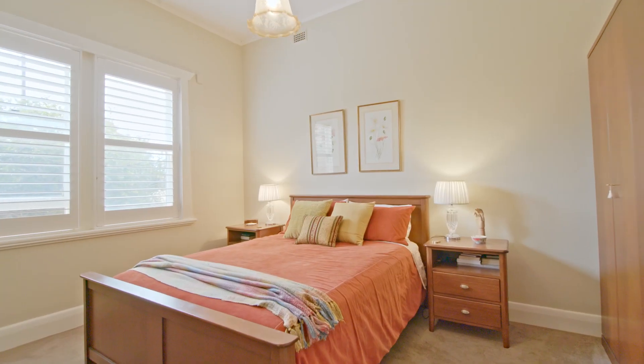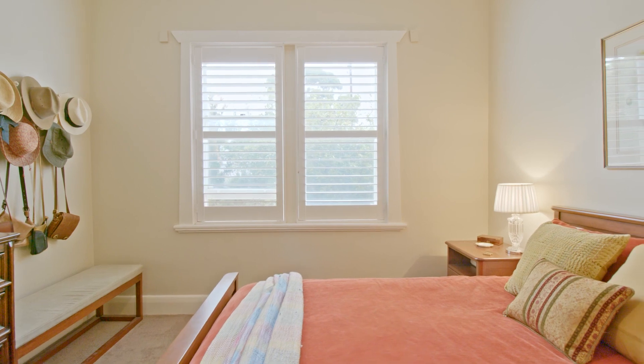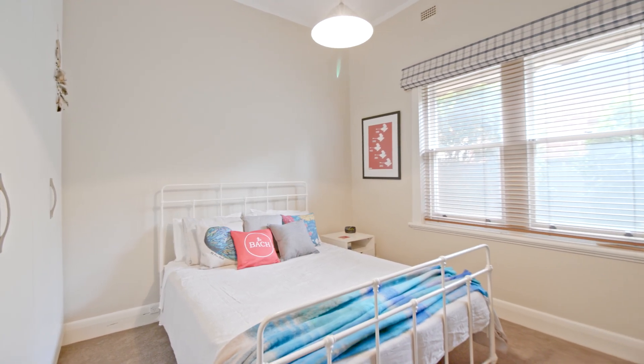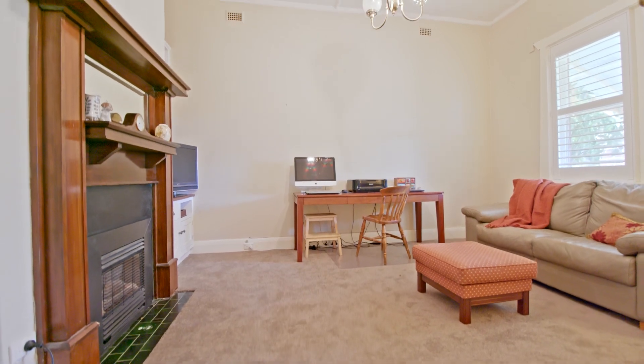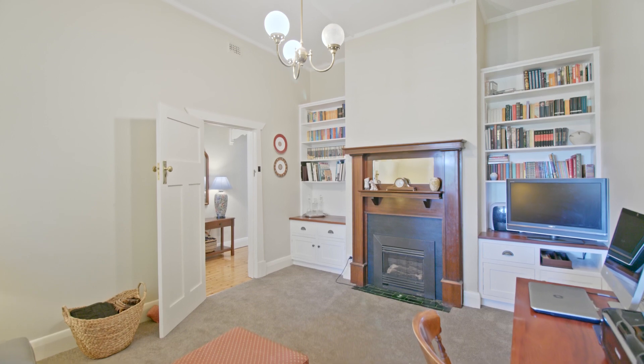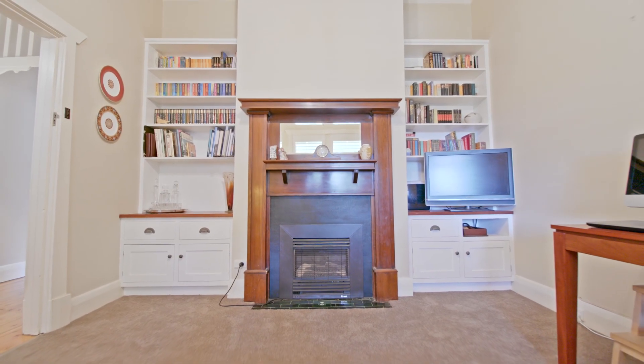Comprising of three generous sized bedrooms, freshly painted with new carpet. Front formal lounge, also with new carpet and stunning plantation shutters, adds a modern feel to this classic beauty. It also has a gas fireplace to keep it cosy in winter.